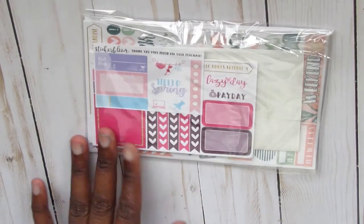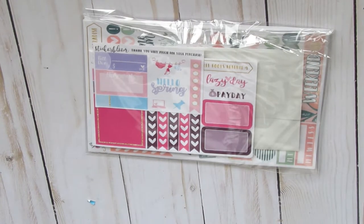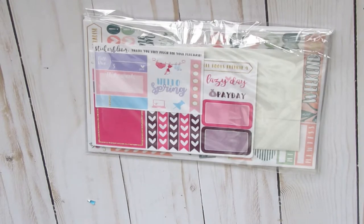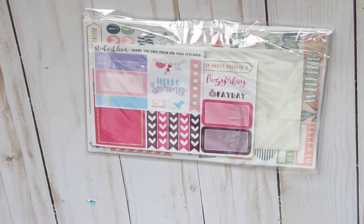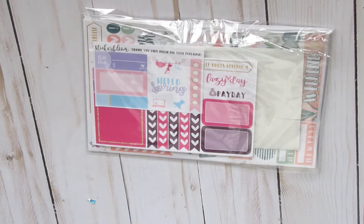This is my first purchase from Sticker Bloom and I am amazed by her shop. I followed her on Instagram because someone else on YouTube purchased something from her, and I watched the video. She always has really nice coupon codes. She had a coupon code for 51% off, so I got these things super cheap.